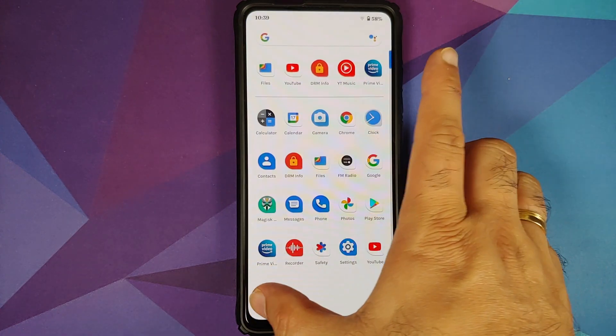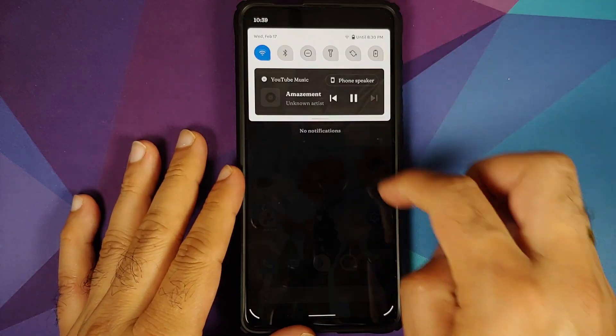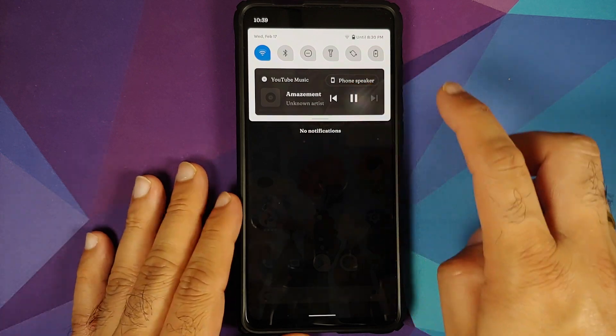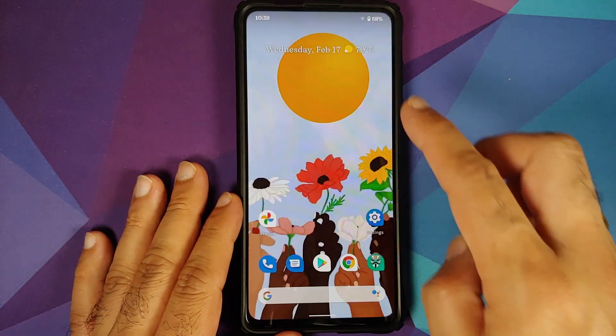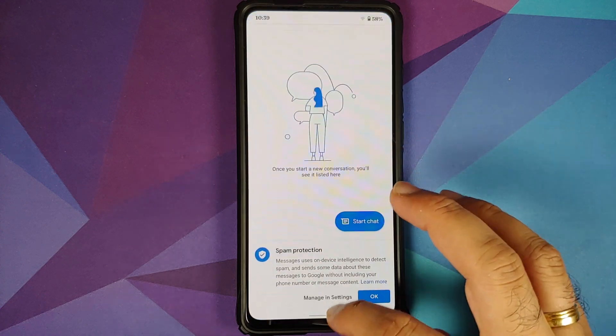Checking media controls in the quick settings panel — playing a piece of music, and as you can see media controls in the quick settings panel are working without any issues. So what is the final take on this ROM?